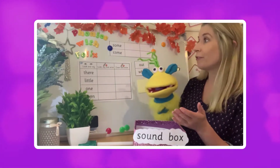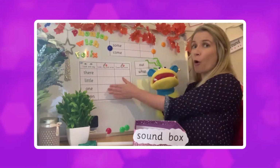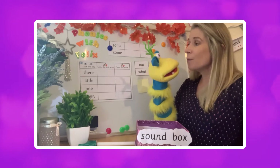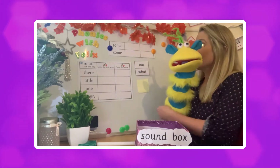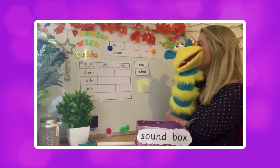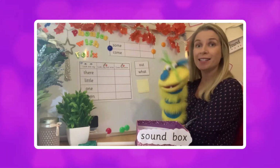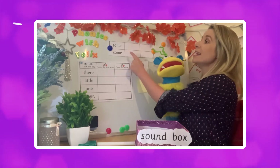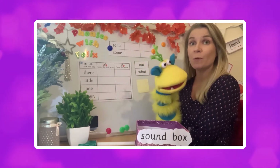First of all Felix, having four words all at the same time might be a little bit scary. So what could we do instead? We can fold the paper up and do two at a time! We can — well done! Can you see I folded it up so we only need to focus on two of the tricky words.